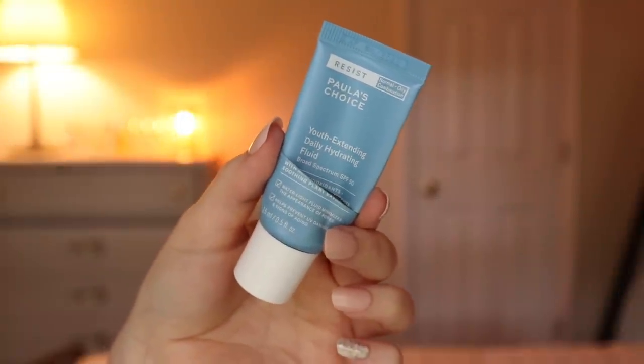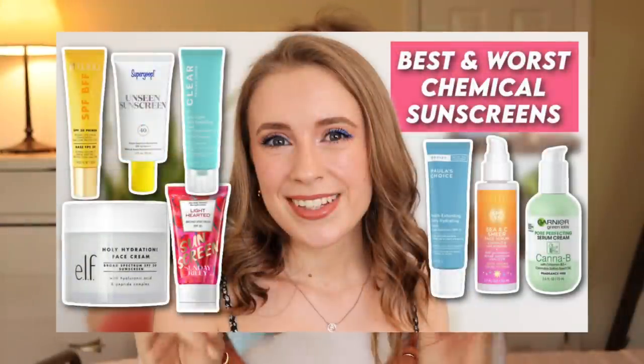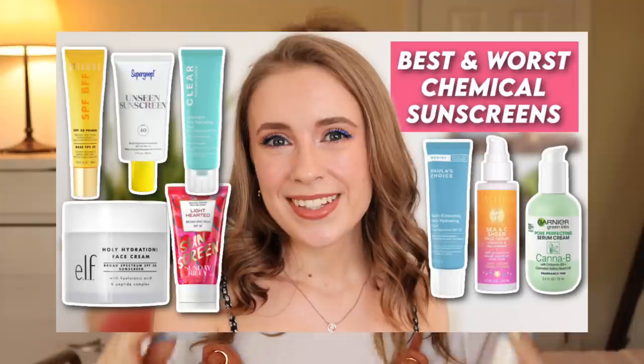This is the travel size of the Paula's Choice Youth Extending Daily Hydrating Fluid with SPF 50, which was included in my chemical sunscreen roundup where I ranked and reviewed eight different chemical sunscreens. This one ranked kind of in the middle — I really like it, but there were others that were a much better value and equally good. I had a full size about three years ago and used it all up. It's very lightweight, sinks in immediately, feels like nothing on your skin, and has a slight sunscreen scent but no added fragrance. I'll link the sunscreen video below for a full demo.